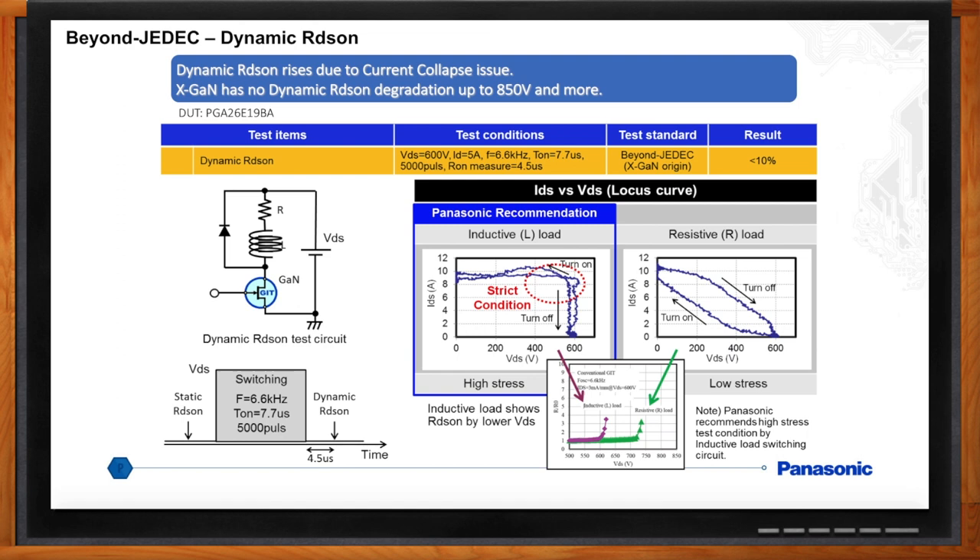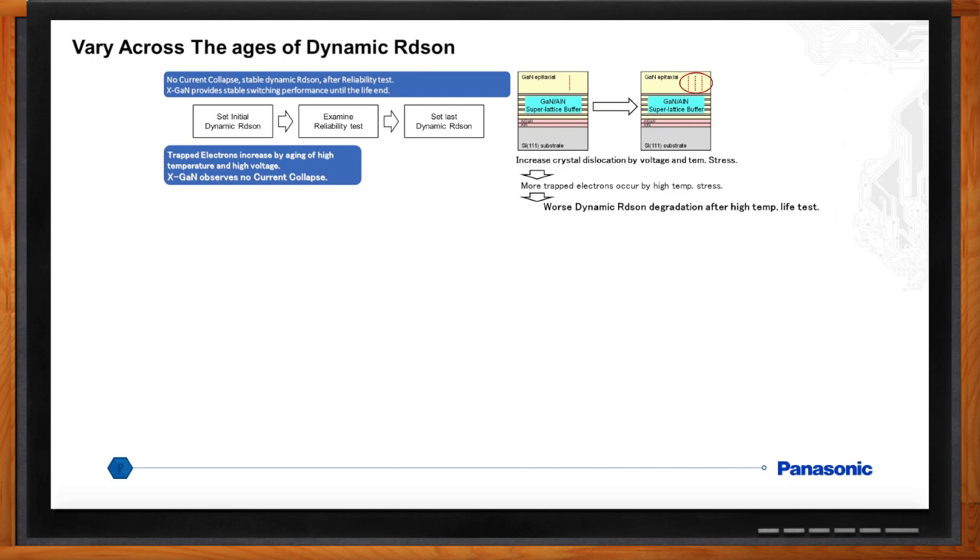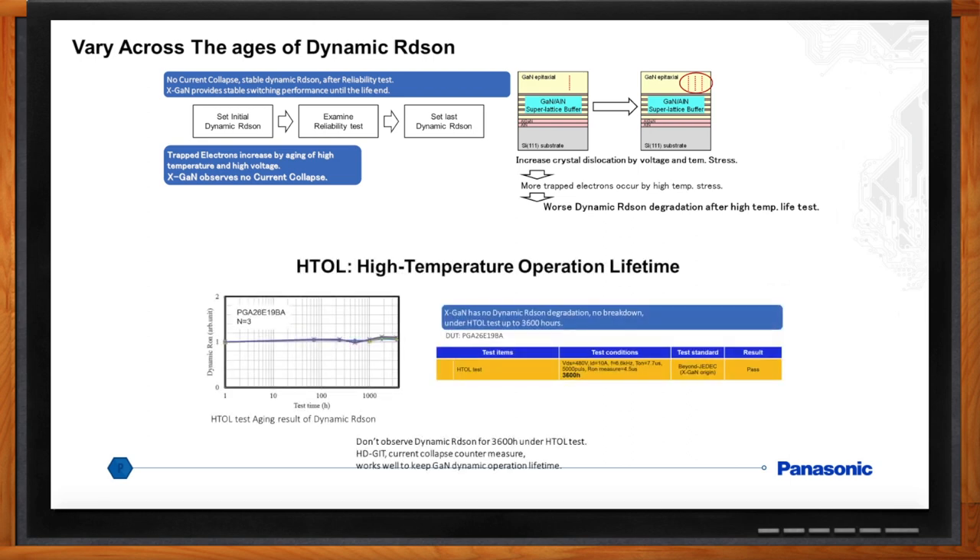Is this an issue that will get worse over time? Yes — as time goes on, current collapse can be worse. Current collapse can degrade with the lifetime of the device as voltage stress and thermal stress are applied. HTRB is a lifetime test. We ran the dynamic RDS-on test in parallel with HTRB for 3,600 hours and saw no degradation in the device or any RDS-on increase. No other GaN device has been able to achieve these results.